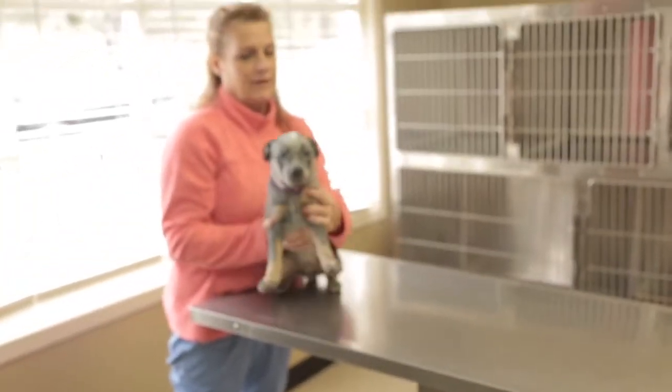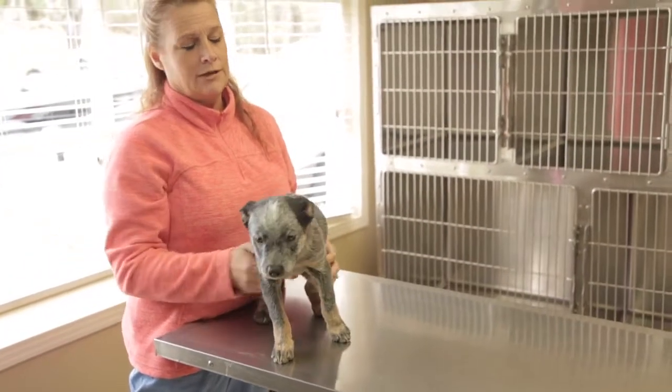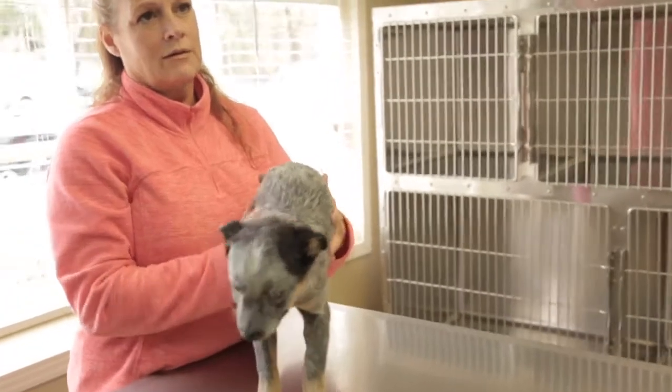Hello ladies and gentlemen, I'm Dr. Mark Smith, Natchez Trace Veterinary Services, and I wanted to bring you this video today to tell you about that fine critter right there. That's a good-looking dog. That's Waylon. Where'd that dog come from? What's the history?